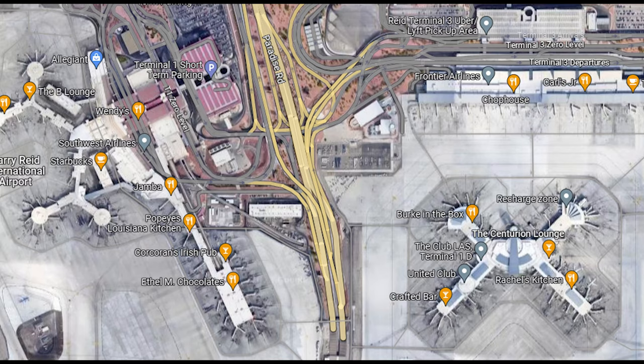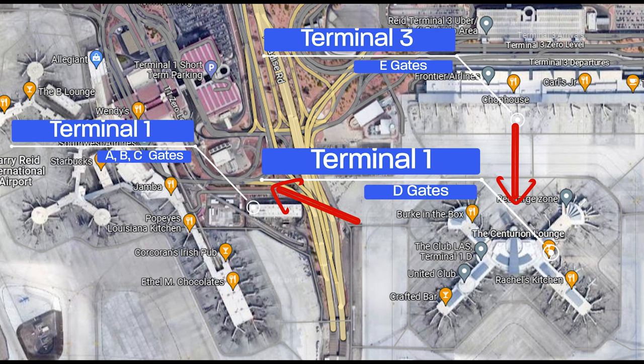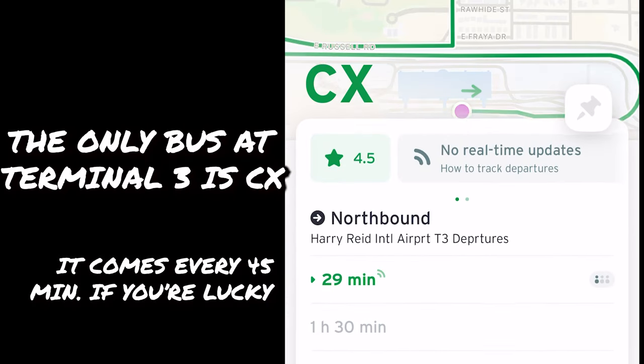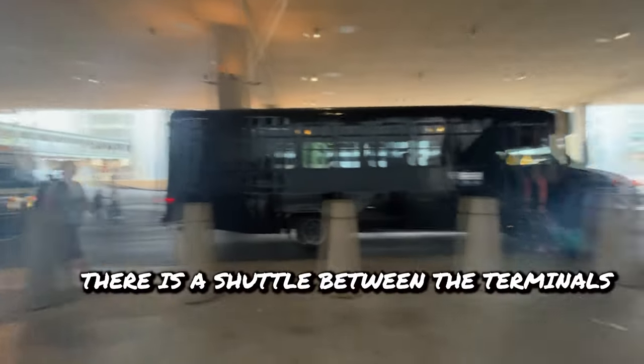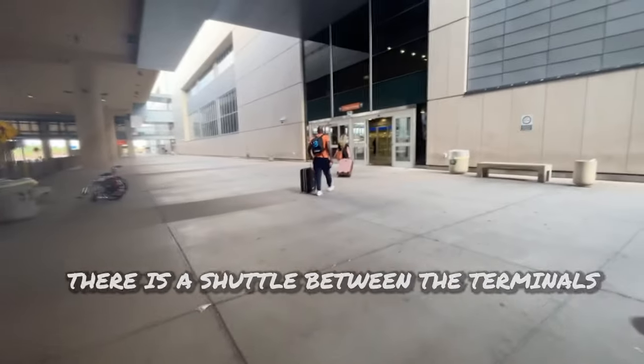Here's a map of our route. We're going to go from the E-Gates, take the tram to the D-Gates, and then take the tram over to Terminal 1 to Ground Zero. There is a bus that comes to Terminal 3, but it's only the CX. It comes about every 45 minutes if you're lucky. There is a shuttle that goes back and forth, but I find taking the tram over is easier — you get to stay inside the entire time and stay cool.